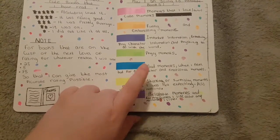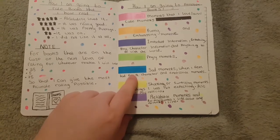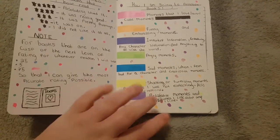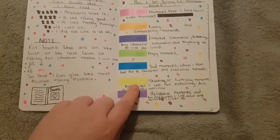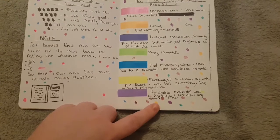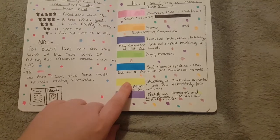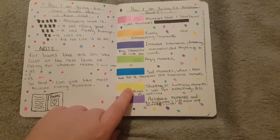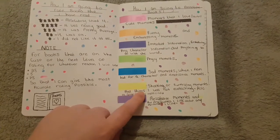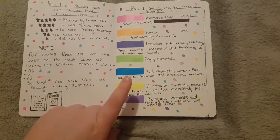Blue is for the sad moments — moments where I feel bad for a character and emotional moments. Yellow is for shocking or surprising moments, things I wasn't expecting to happen. I also use yellow for any mentions across series, like in the Infernal Devices and the Mortal Instruments when characters from other series are mentioned.